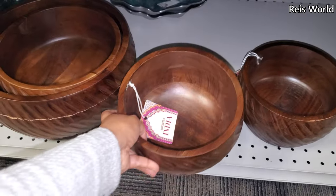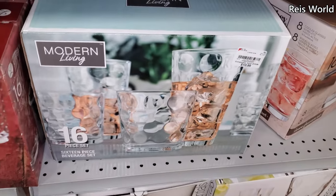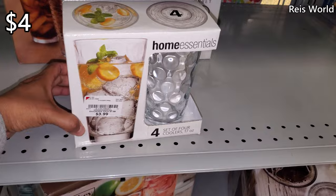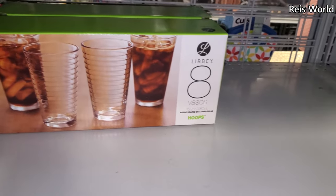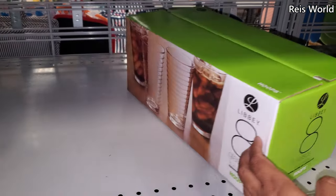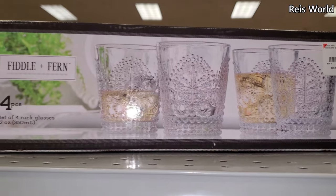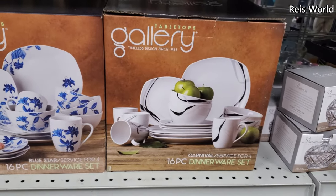Or maybe a bread basket — $10. For Libby you do get 16 for $10.99 — pretty much $11 — by Modern Living, looks pretty nice. Two for $4, and you do get four. More Libby in the back. Libby is very inexpensive — I'd say they have more Libby here compared to Ross. I mean, Ross you could find Libby too. And $5.99 on top.